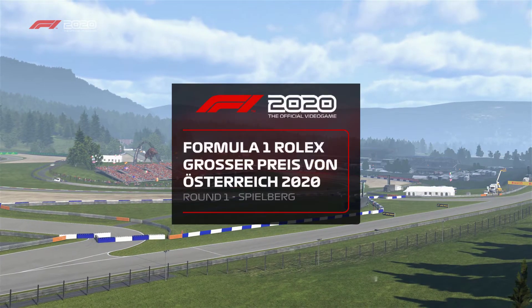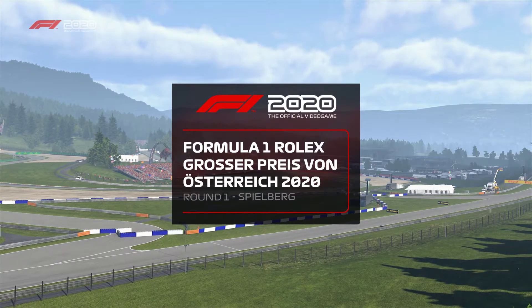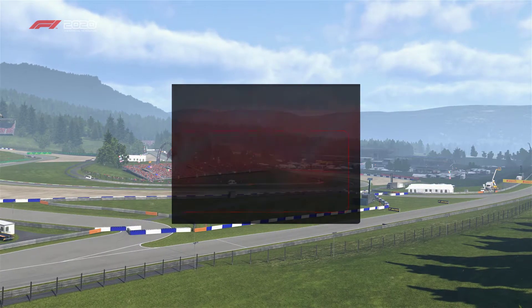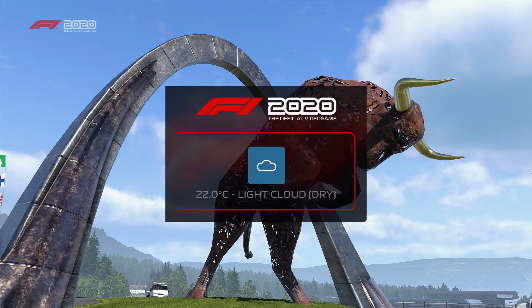Welcome to Spielberg for another exciting Formula One race. This circuit is renowned for its backdrop, surrounded by natural beauty. It certainly is an idyllic destination for the Austrian Grand Prix.